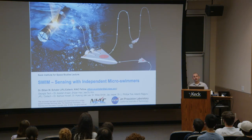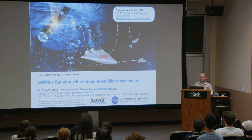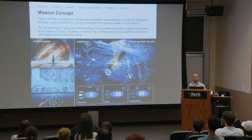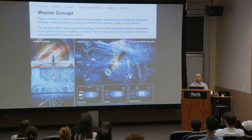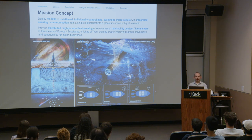Now switching to something totally different: Swim, or Sensing With Independent Micro-swimmers, a collaboration between JPL and Georgia Tech, also presented at the Astrobiology Science Conference. Through the Sesame and Cold Tech programs, NASA has been exploring cryobots — robots that deploy from a lander and melt, drill, or tunnel through kilometers-thick ice sheets to access subsurface oceans. However, on reaching the ocean ice interface, cryobots are relatively immobile, necessitating passive sampling of ocean currents rather than active searching.